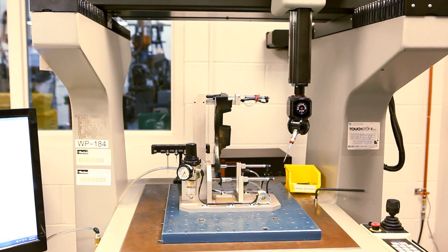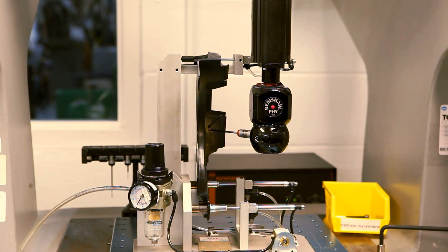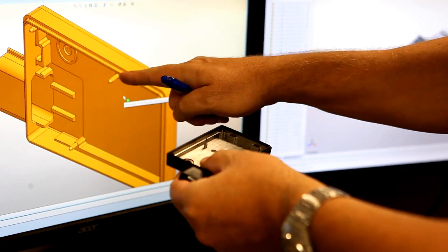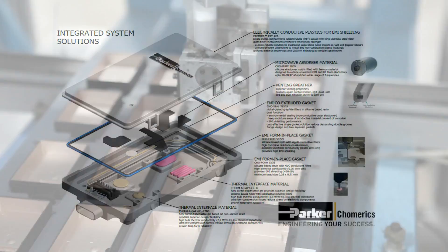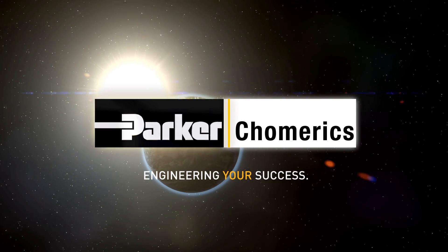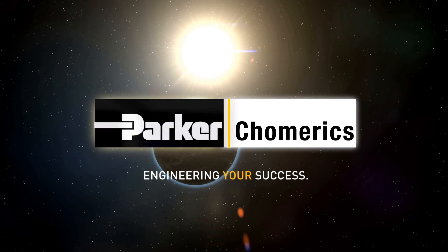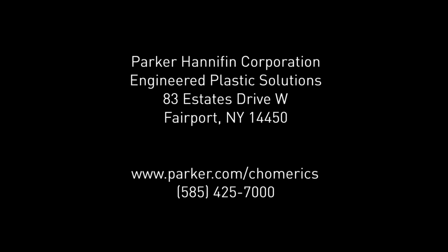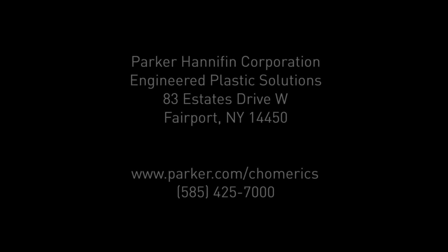Our customers have benefited with unsurpassed defect prevention and containment on programs requiring millions of parts annually. This is our dedication — that engineered plastic solutions' facility, design support, product integration, and state-of-the-art manufacturing systems enable us to engineer your success.